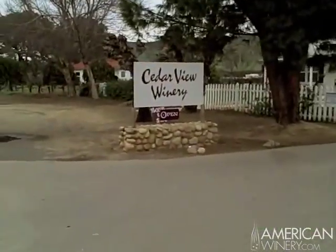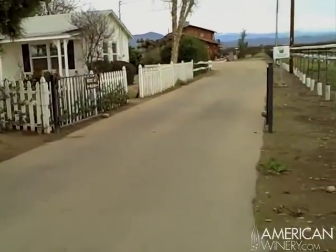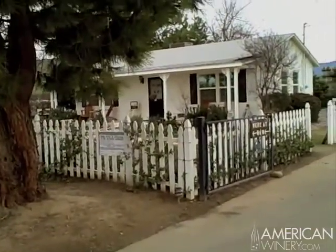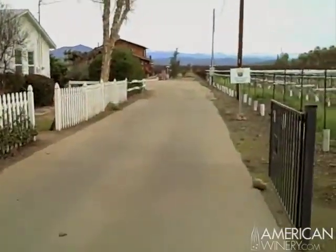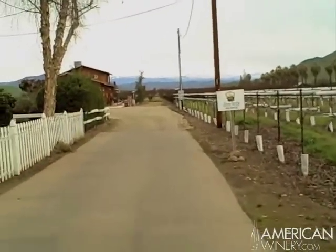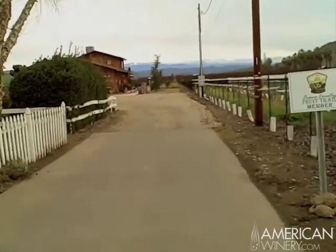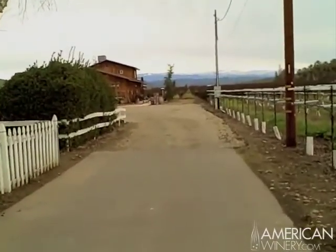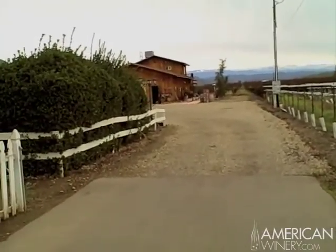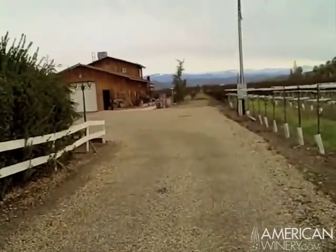This is the way people come into our winery — this is our driveway. Off to the left is our Vineyard Guest House, which is part of the Bed and Breakfast. And in the distance is the winery building itself that we built in 2003, skinned with cedar wood from up in the Sierra.